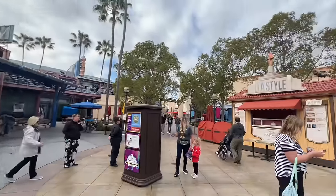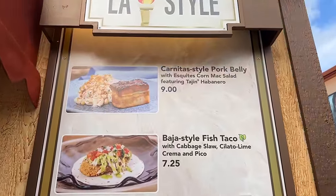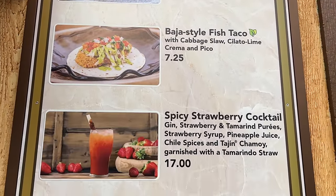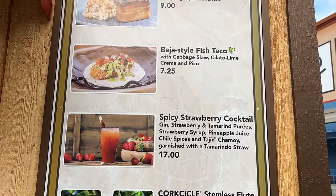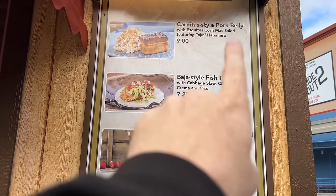Directly opposite that booth is LA Style. Here we have a carnitas-style pork belly, Baja-style fish taco, and a spicy strawberry cocktail. We'll see the Corkcicle option on a lot of booths and won't mention it every time. If I had to pick one item from this booth, it's going to be the pork belly — the pork belly itself sounds really good, but the mac salad is something I'm definitely interested in trying.